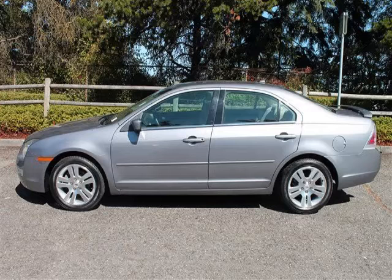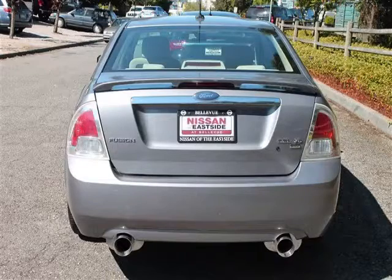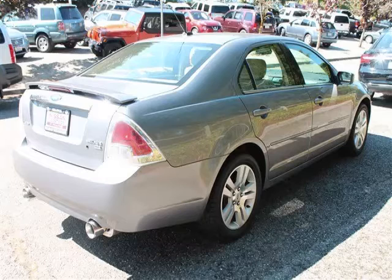This is a 2007 Ford Fusion SEL. This Ford has just 73,000 miles and a 3.0L V6 engine.